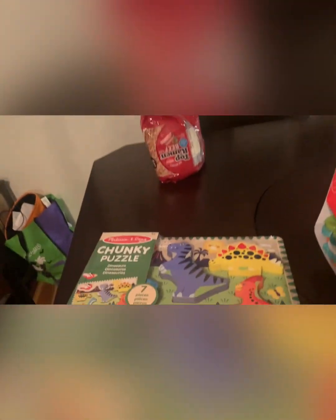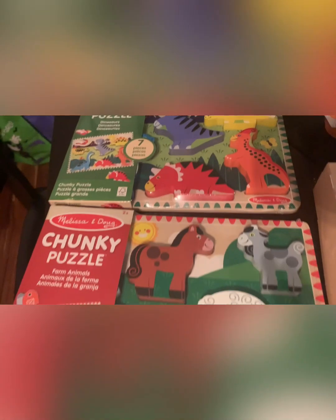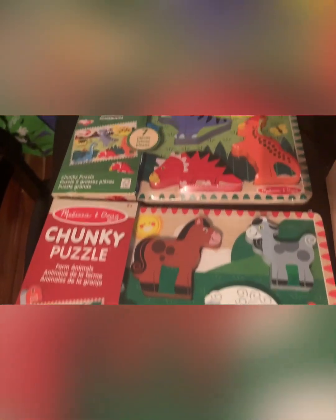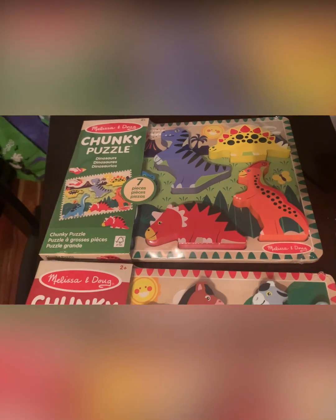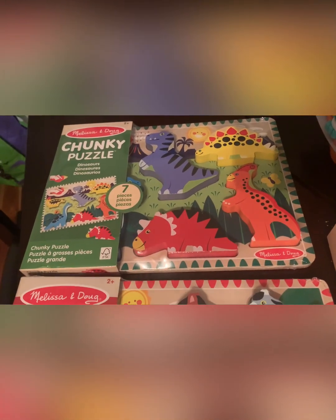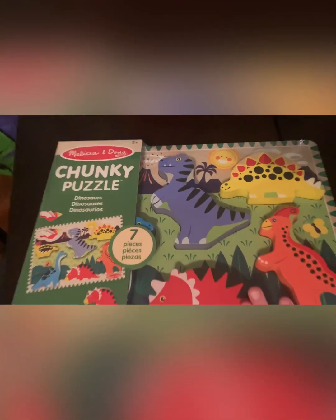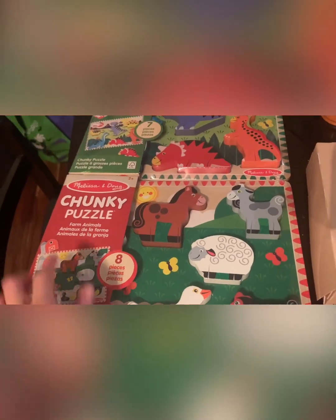The total was actually $136.21. First off, these are not part of the haul — I got these a few weeks ago. Two Melissa and Doug chunky puzzles. If you're wanting to invest in some, they are $5 at Walmart right now. This is about a week after Black Friday, so I guess it's going on through Christmas. I got the dino one and the farm one, and they did have another one or two to choose from.